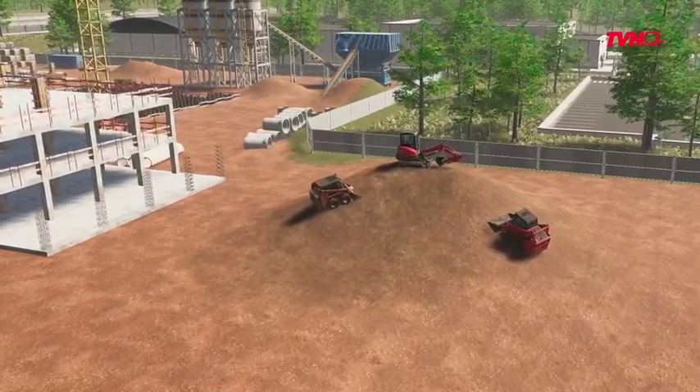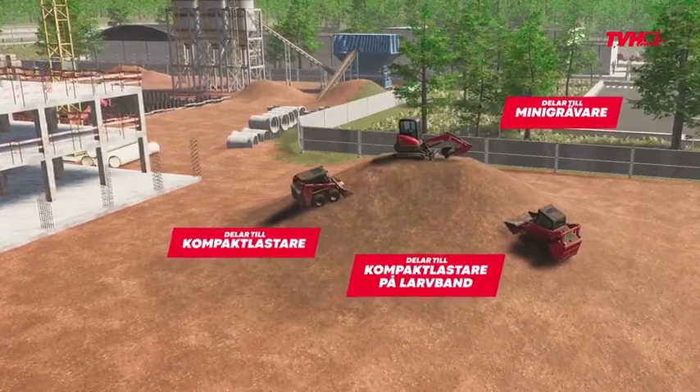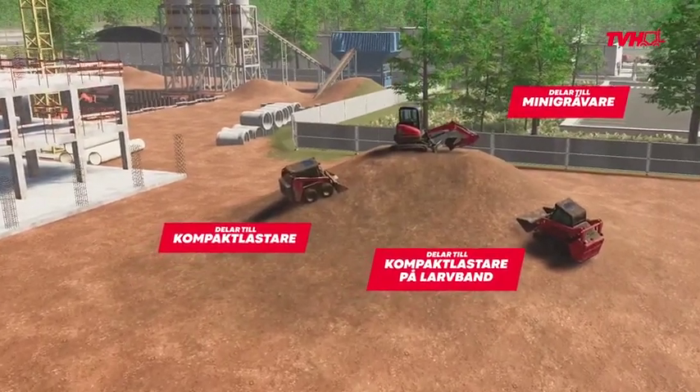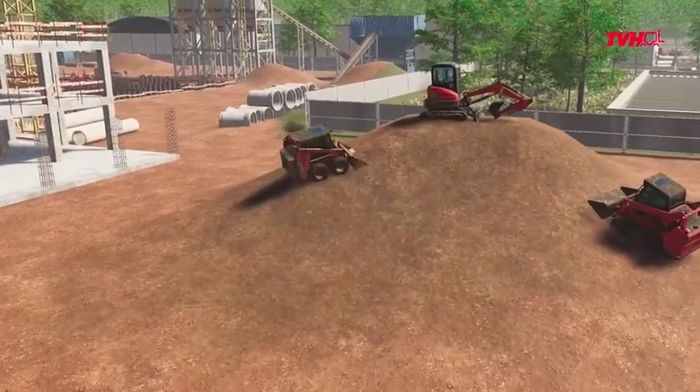First up, small earth movers. Keep them digging thanks to our wide and ever-growing range of parts. We've got parts for all major makes and models for these types of small earth movers.